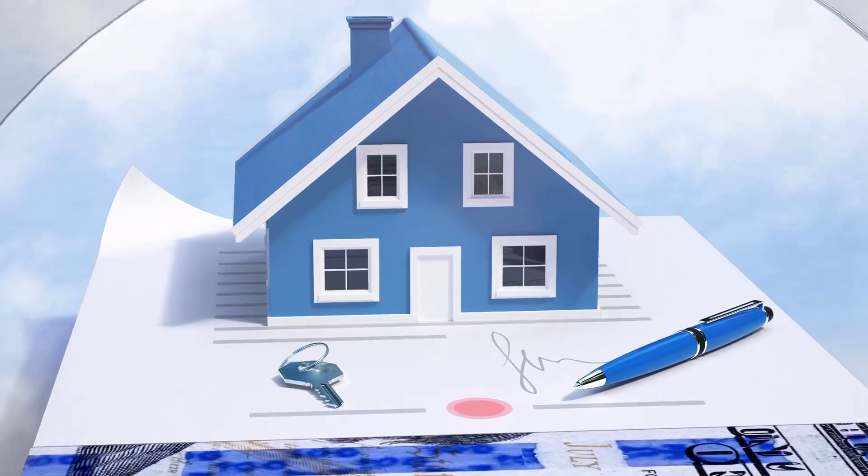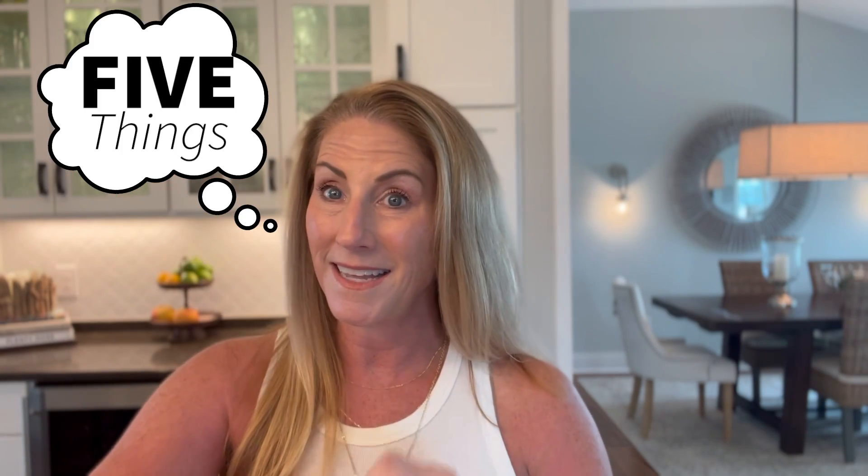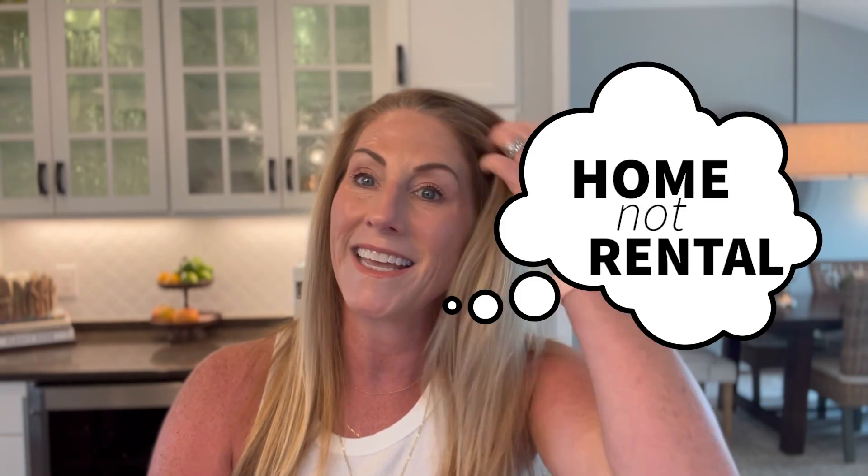I found the perfect home for me on the Outer Banks, but I need rental income and it's not in a rental program. What do I do? Hey everyone, it's Danielle Taylor with Keller Williams Realty here on the beautiful Outer Banks. This is a really great question and one that I often get, so I thought I would give you my five things to think about when the home that you fall in love with is not currently in a rental program.